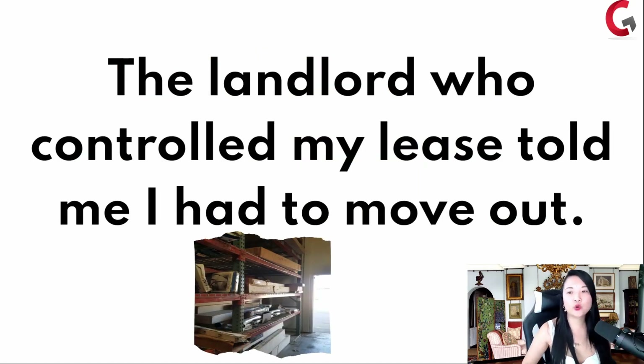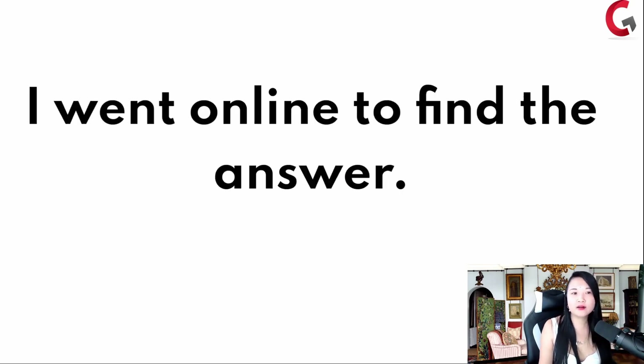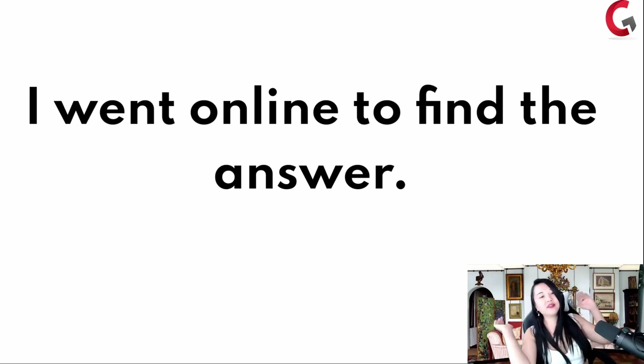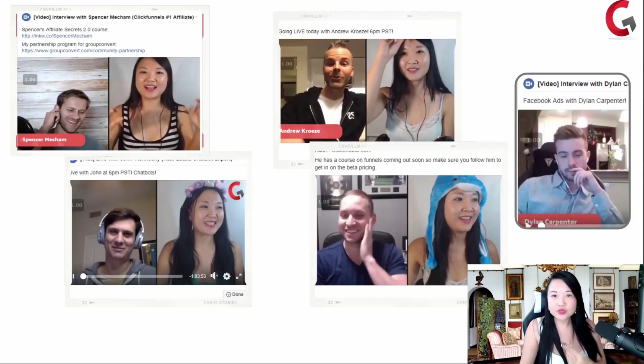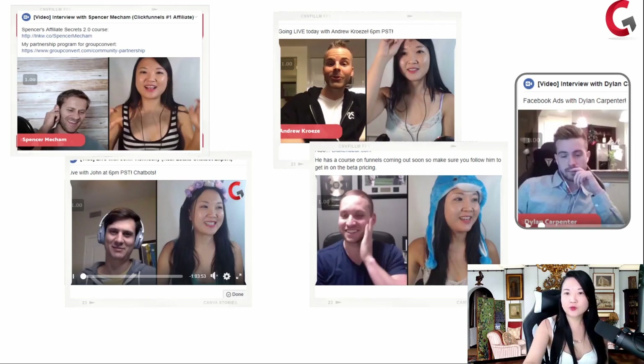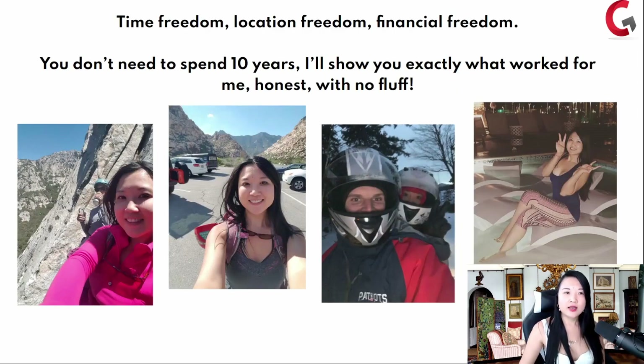The landlord who controlled my lease for the warehouse told me I had to move out. I thought something secure couldn't be ripped out from underneath me — it felt like the rug was pulled out and I was just falling down. I went online to try to find an answer. This is what led me to doing this training for you today. I spoke to a lot of online entrepreneurs trying to figure out what works — people who've made over a million dollars online. I learned that time freedom, location freedom, and financial freedom — you don't need to spend years trying to figure this out. I'll show you exactly what worked for me and my team. Honest, no fluff.